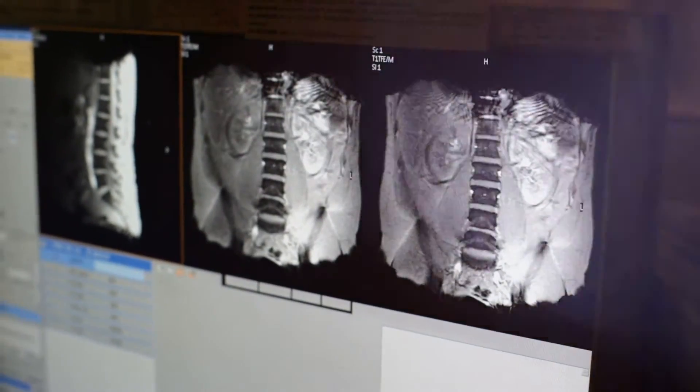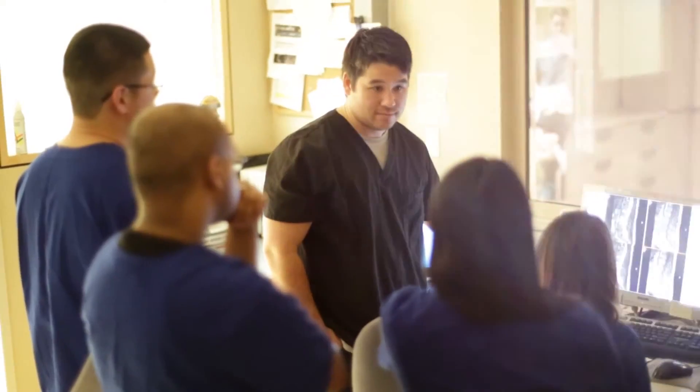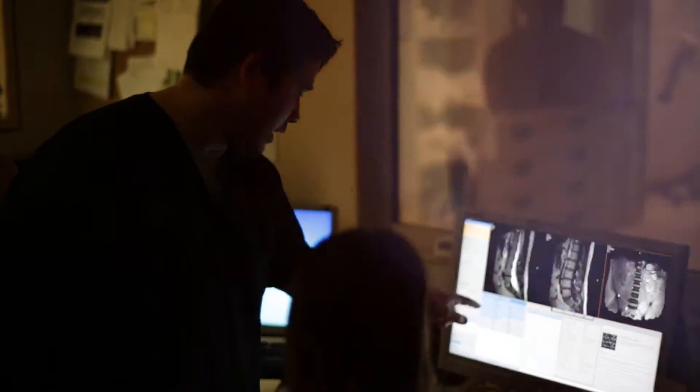The MRI field is steadily growing. If you are looking to change or start a new career, being an MRI technologist just might be for you.